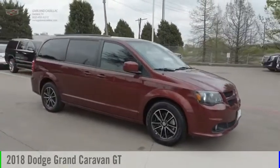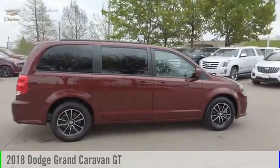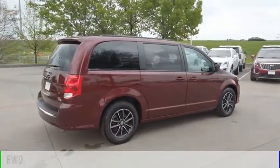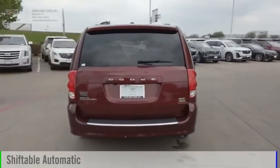Looking for the right vehicle? Check out the 2018 Grand Caravan. This vehicle is powered by a front-wheel drive, 6-cylinder, 3.6-liter engine, and comes with an automatic transmission.